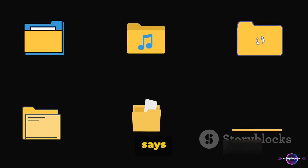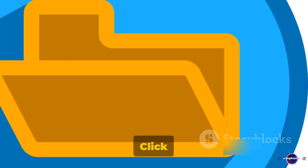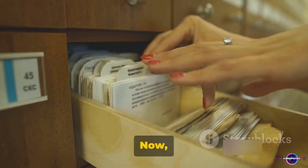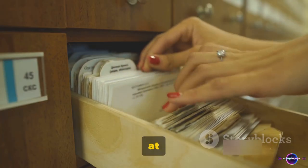Here you'll find an option that says Change Icon — click on it, select an icon that resonates with the content of the folder, and hit OK. Now you can easily identify your folders at a glance.